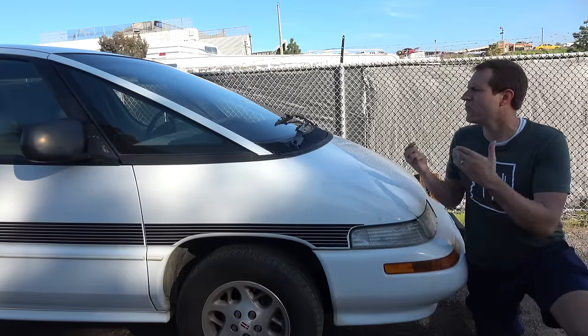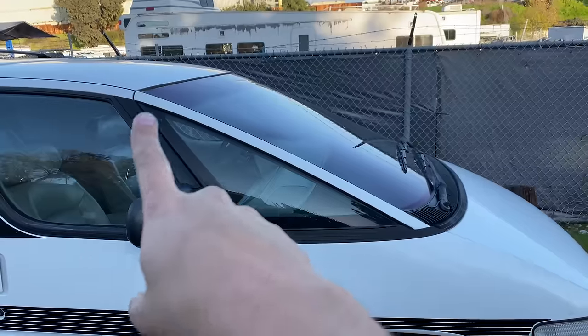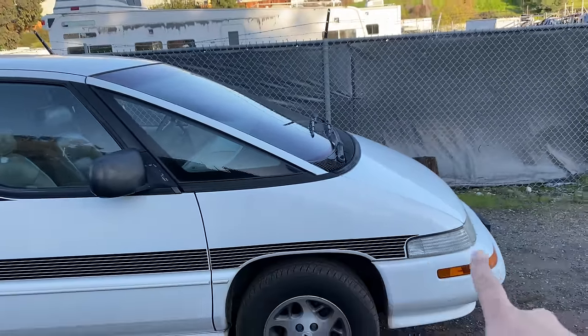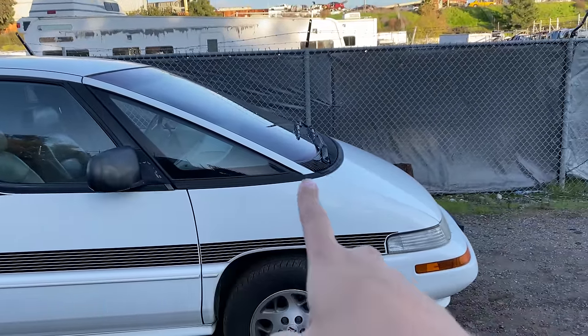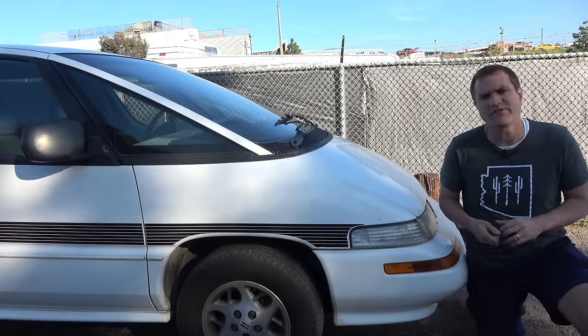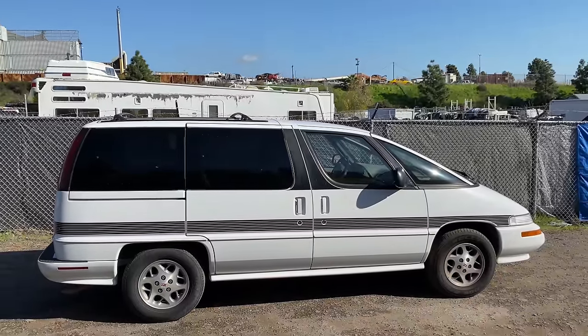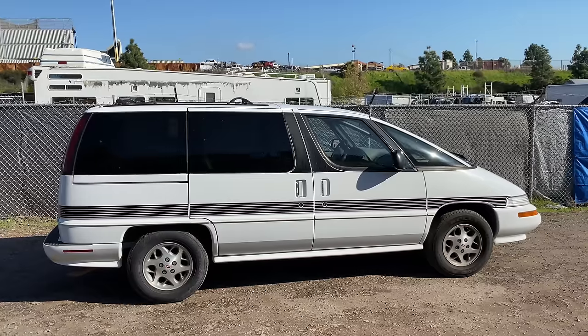Next up, an interesting quirk with the Silhouette is its styling — the thing that gave the Dustbuster General Motors minivans their nickname. The weirdest part is this sloping front end line, which basically starts at the furthest frontmost point of the bumper and continues all the way to the roof as one wild angled line. I have a few theories about why they decided to do this: one is aerodynamics — perhaps it helped fuel economy. Another is that they were specifically intending to make something weird and unusual to draw attention away from the more popular Chryslers.